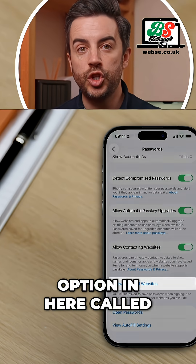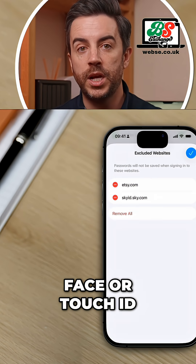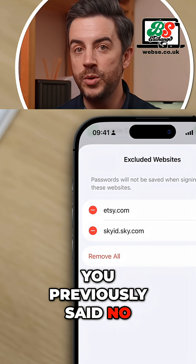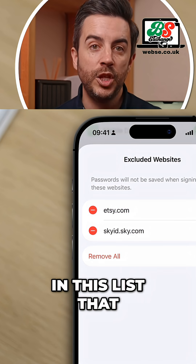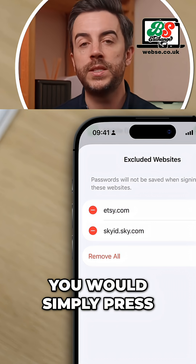It's called Show Excluded Websites. Tap into it, unlock your device using Face or Touch ID, and you'll see all of the websites that you previously said no to storing login credentials for. If there is anything in this list that you would actually like to be able to store login credentials for, you would simply press the little red minus button to the left.